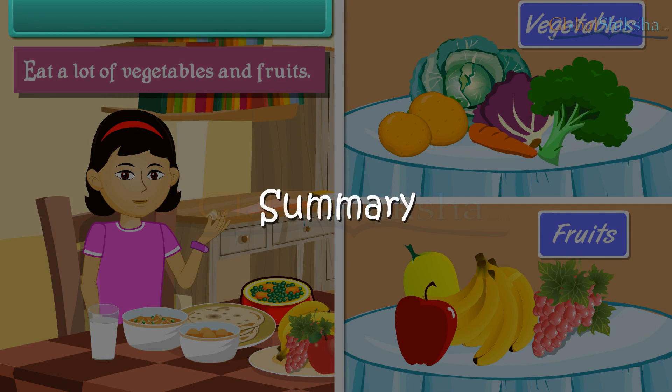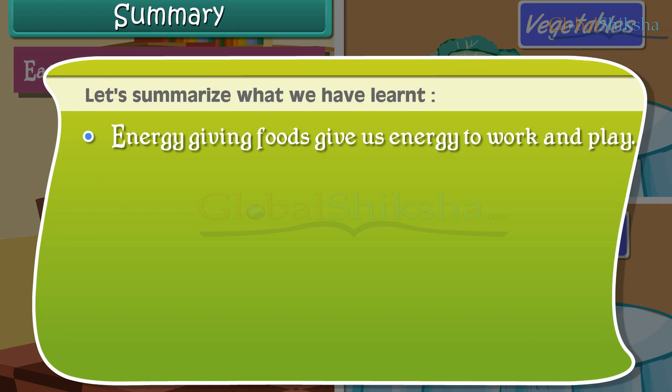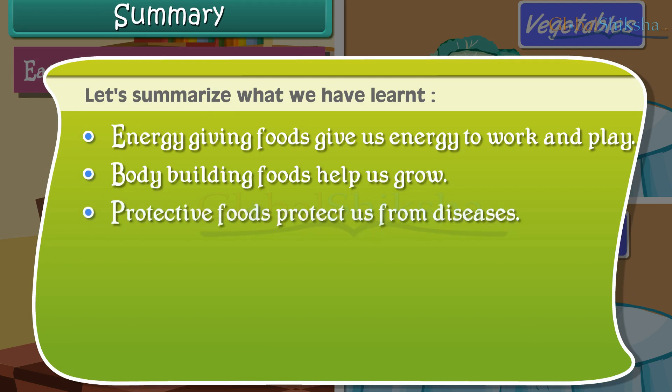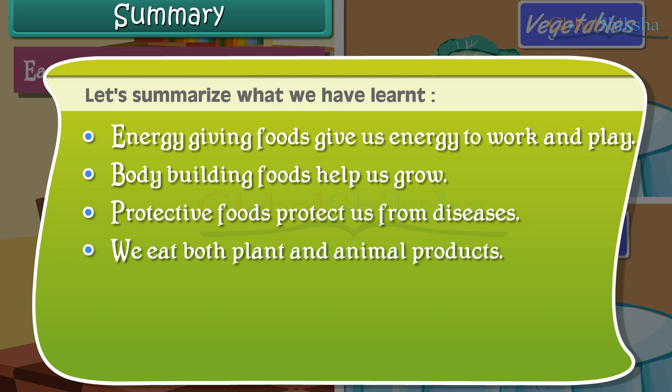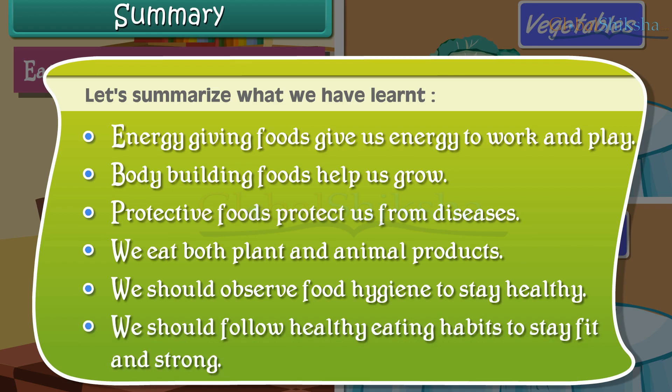Let us summarize what we have learned. Energy giving foods give us energy to work and play. Body building foods help us grow. Protective foods protect us from diseases. We eat both plant and animal products. We should observe food hygiene to stay healthy and follow healthy eating habits to stay fit and strong.